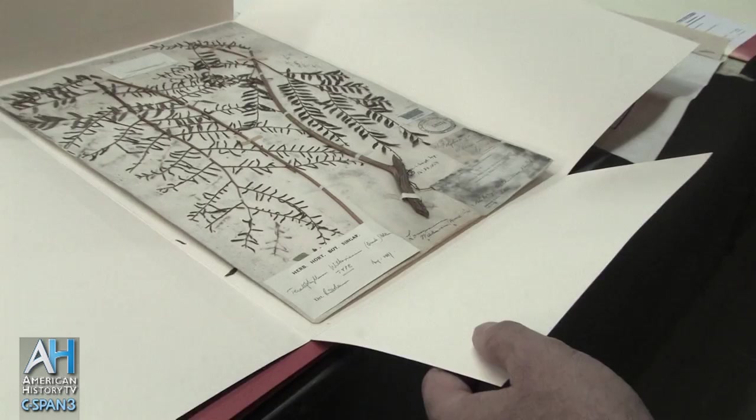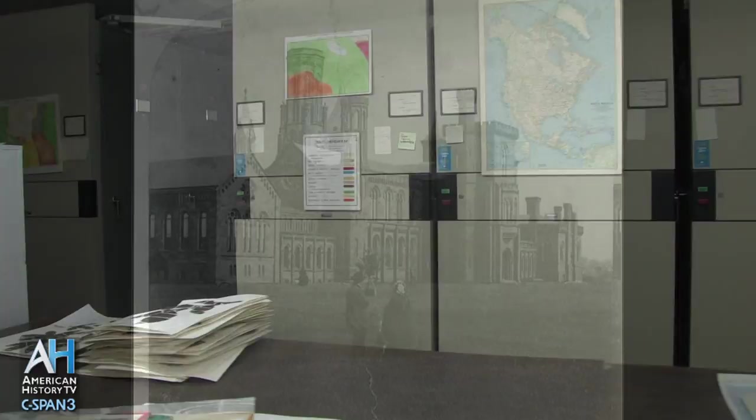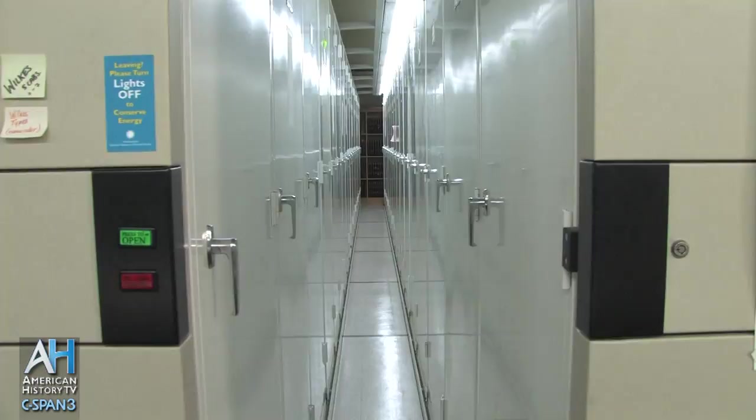The collections that I'm responsible for — the botanical collections here in the museum — have as their basis the collections that resulted from this expedition. They returned in 1842, the institution was founded in 1846, and these collections formed the basis of the biological collections within the Natural History Museum that we have now.